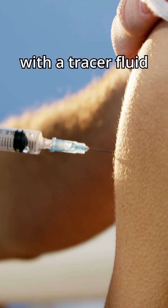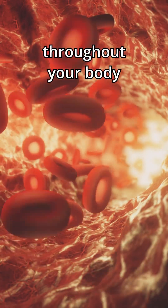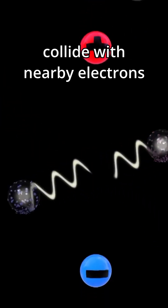What happens is you get injected with a tracer fluid which contains a small amount of radioactive material. This material travels throughout your body, and as it decays it emits positrons. When these positrons collide with nearby electrons in your body, they annihilate, emitting high energy light called gamma rays.